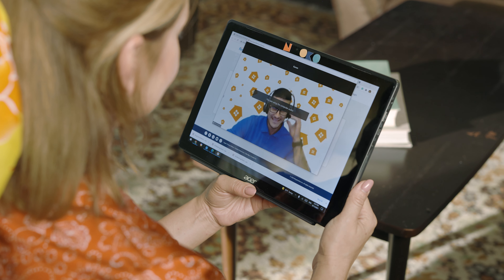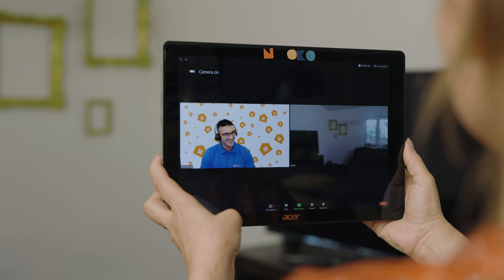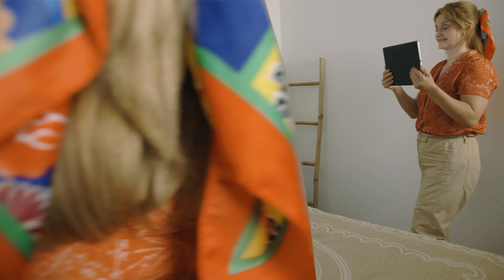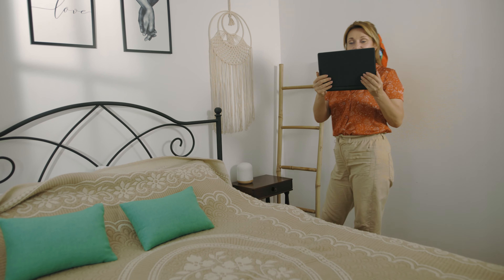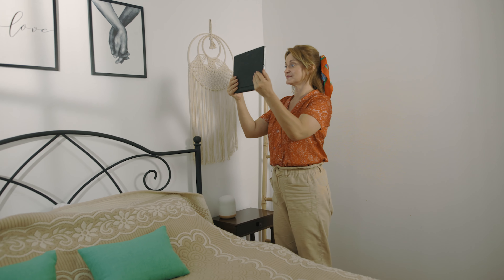Once you're in a call with your personal consultant, the tour can begin. Click the button in the corner to switch to the back camera and start walking through your home. Make sure you tell your consultant which room you are in as you go, as well as point the camera at all the items you need moved and provide all the useful information about them.